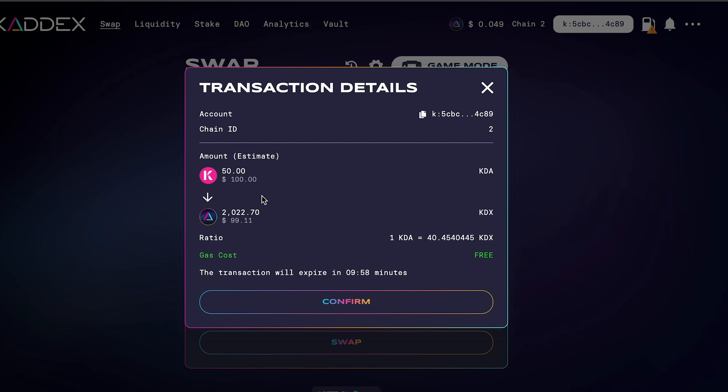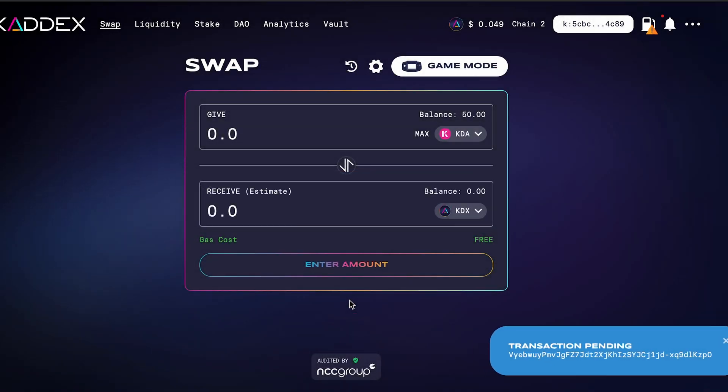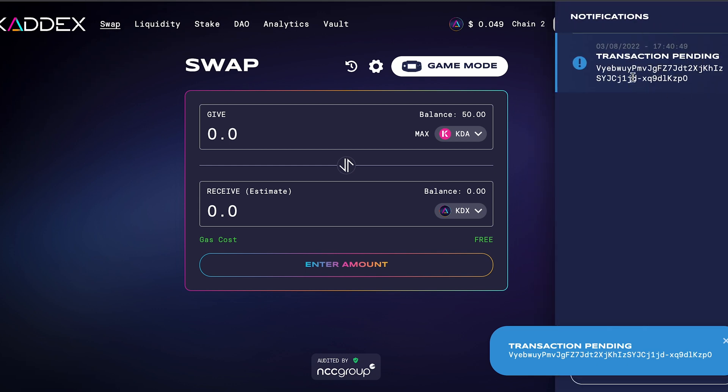After clicking Swap, it will ask you to sign your transaction in Zelcore. You can see all the transaction details there, then click Confirm. It will say 'transaction pending' — just give it a second. If you click on the bell icon up here, you can see all your notifications, and once it's done it will pop up there.